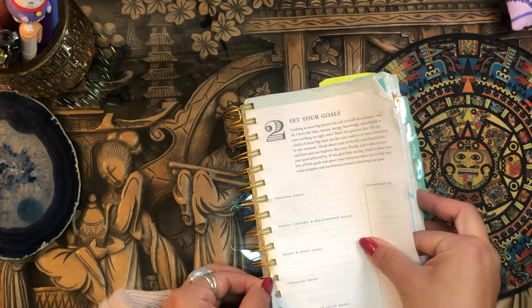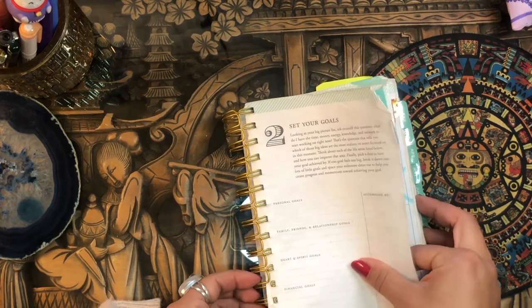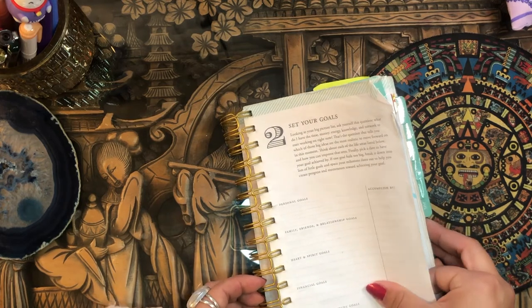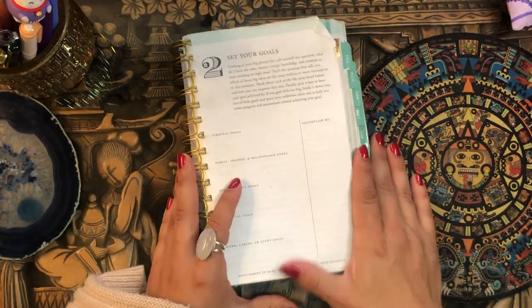All right everyone, thank you so much for tuning in to this video. Let me know your thoughts in the comments down below — I would love to know what you think about this crazy planner. I will catch you in my next video. Bye!